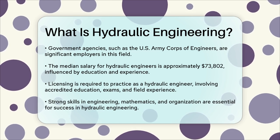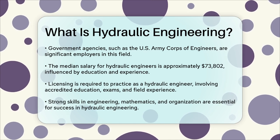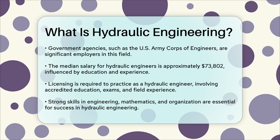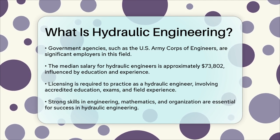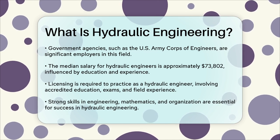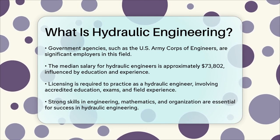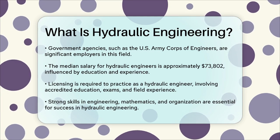In summary, hydraulic engineering is about controlling and managing water resources through the design and operation of various hydraulic structures. It's a field that requires a strong foundation in engineering, mathematics, and organizational skills, and it plays a vital role in ensuring our water systems are efficient and safe.